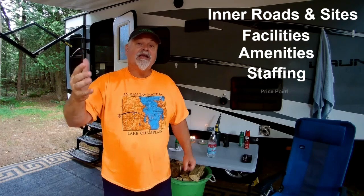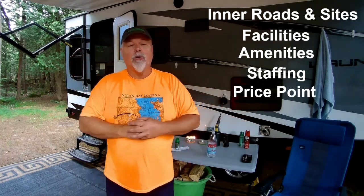I score my campgrounds in five different categories: inner roads and sites, facilities (which are your bathrooms and showers), amenities (what do they have to offer), staffing (is the staff doing their job), and price point (is the price you pay worth going). Let's get into it.